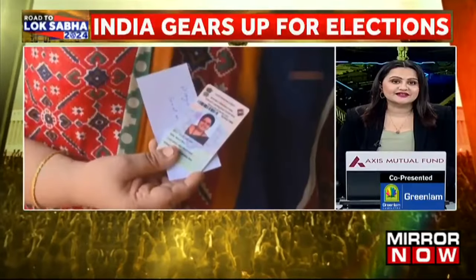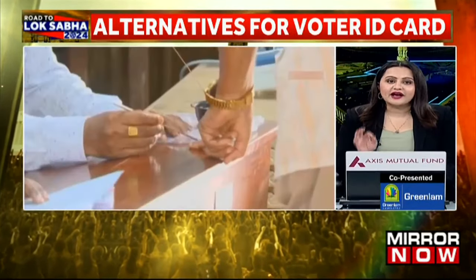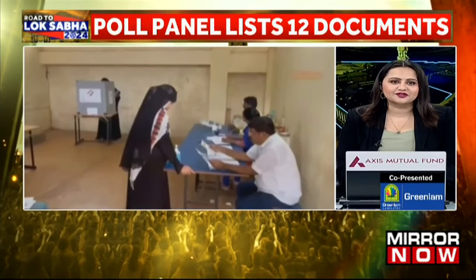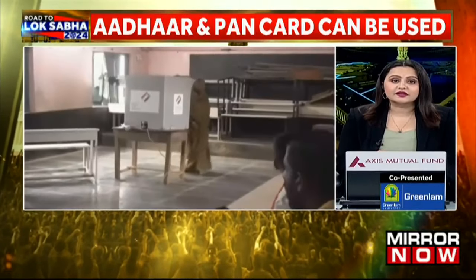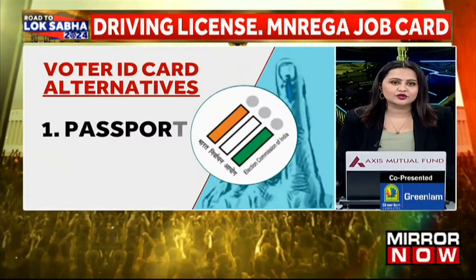India is gearing up for Lok Sabha elections with the first phase voting just 15 days away. While in this palpable excitement, if you forget to carry your voter ID card, do not worry — we have got you covered. The Election Commission has shared a list of documents that can be used in place of the voter ID card. Let's take you through them.